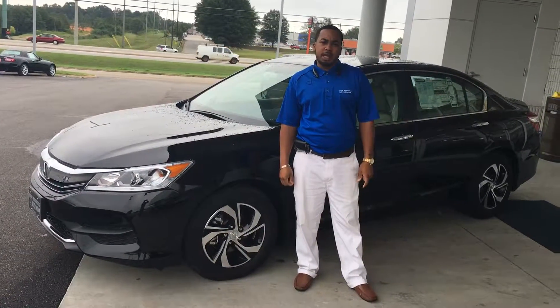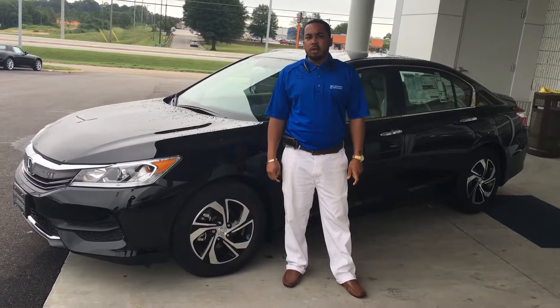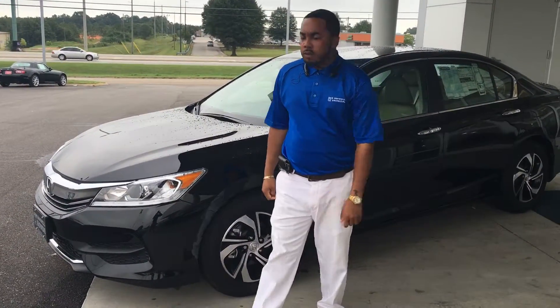Hello, my name is Clemmy. I'm from San Bosco Honda. Behind me I have the 2016 Honda Accord LX model. I'm just going to show you a little quick view of it.